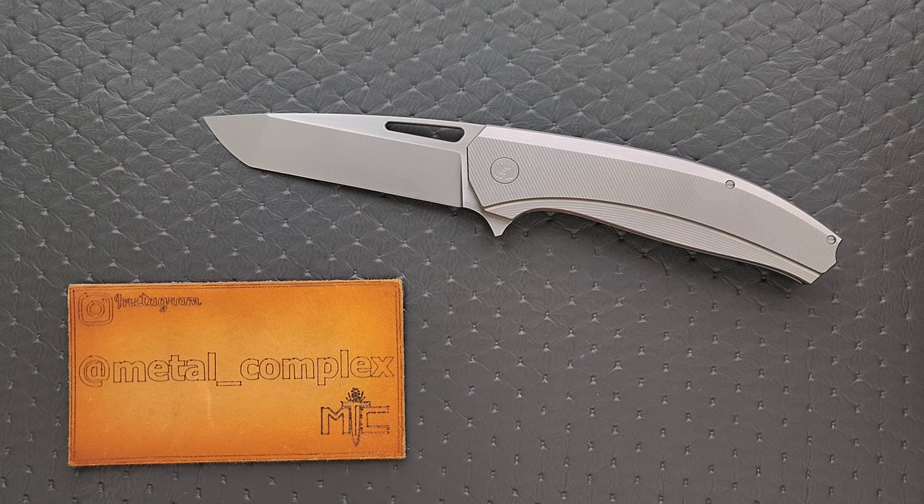I handle stuff on the budget end, the mid-range, the high end, the ultra high end — premium, ultra custom. Most of the knives I handle range from about $20 to about $5,000, so I've got a pretty good idea of what to expect in different price ranges. I'm going to say this right at the beginning: this is absolutely one of my favorite knives of 2023, and it is also one of the nicest knives that I have ever handled dollar for dollar.